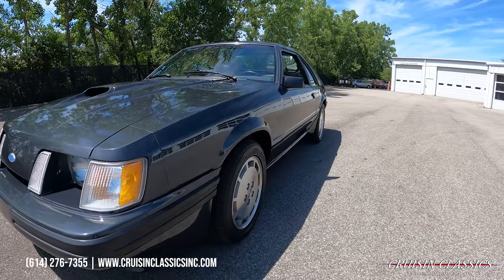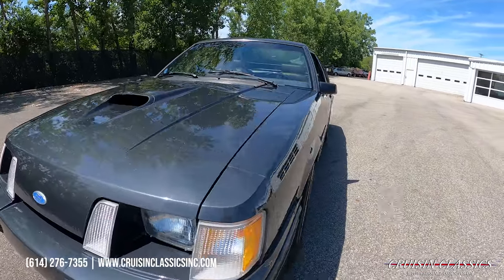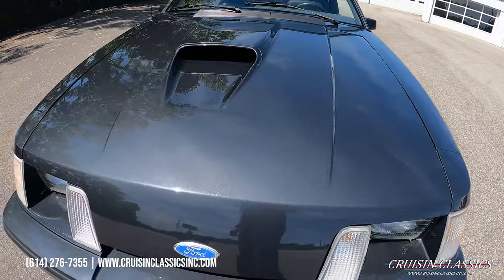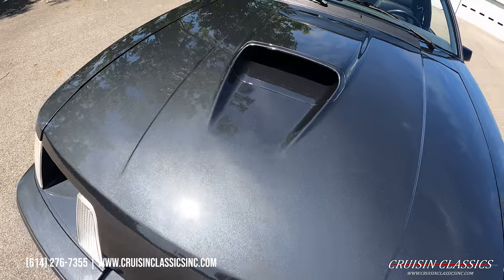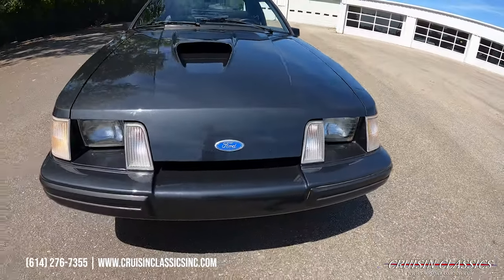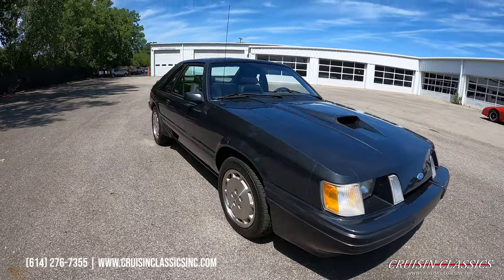You guys can see when you look down the side of this car, there's no dents or dings. Check out the paint on this car — beautiful metallic. Same story over here, no dents or dings.